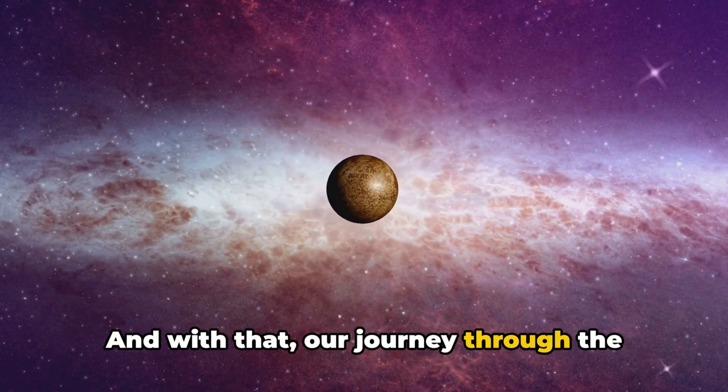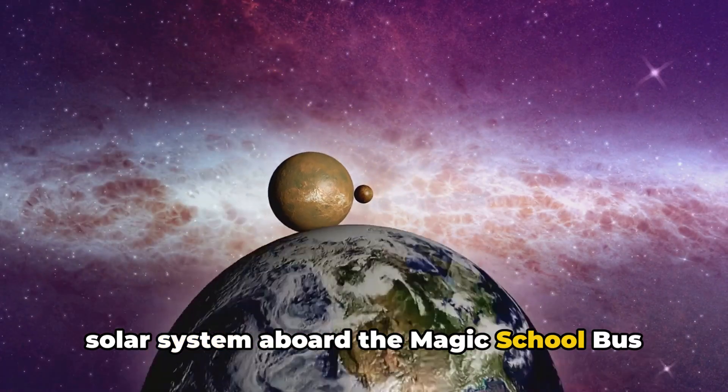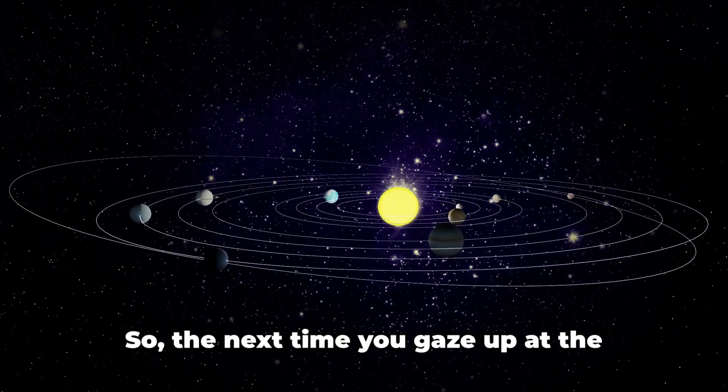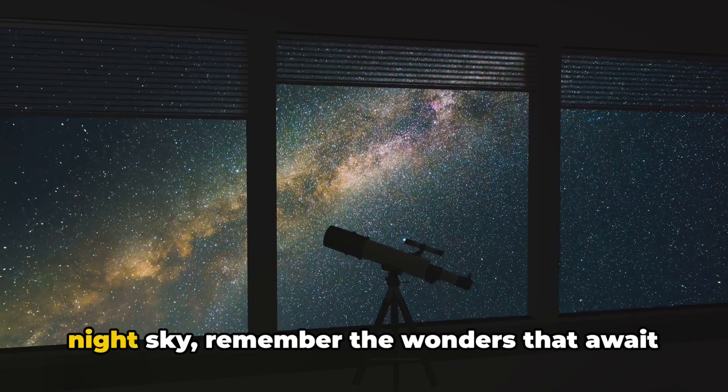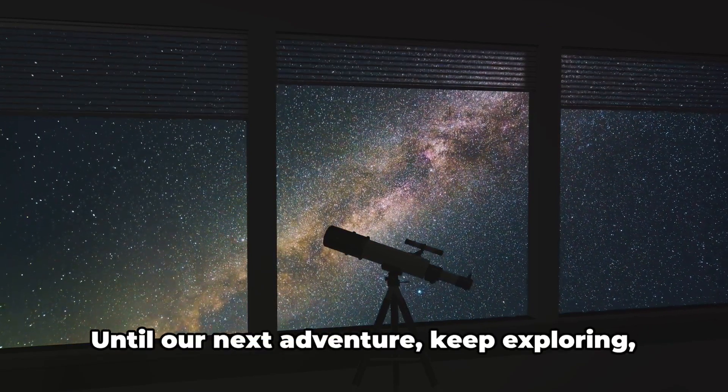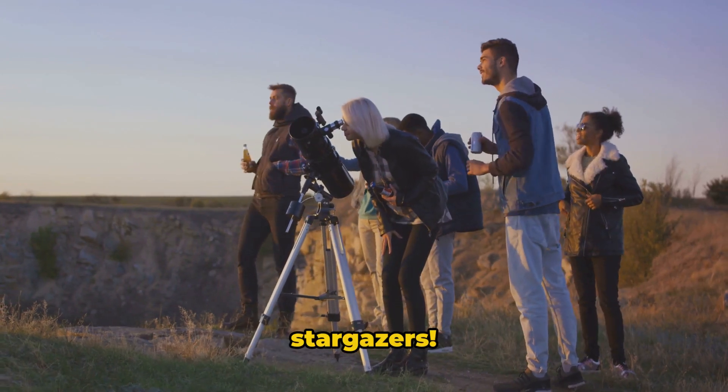And with that, our journey through the solar system aboard the Magic School Bus comes to an end. We've learned some amazing facts about each planet. So the next time you gaze up at the night sky, remember the wonders that await beyond the stars. Until our next adventure, keep exploring, stargazers!